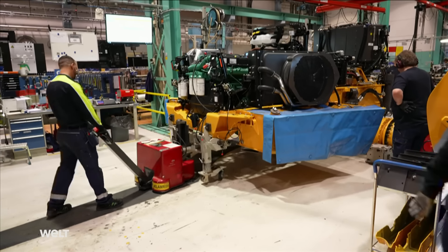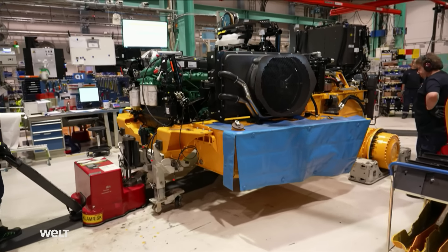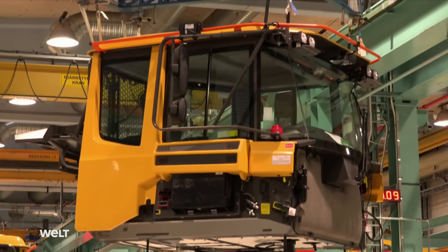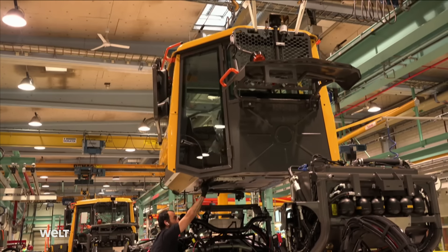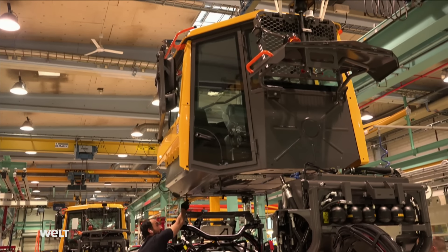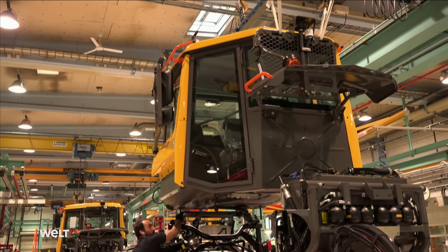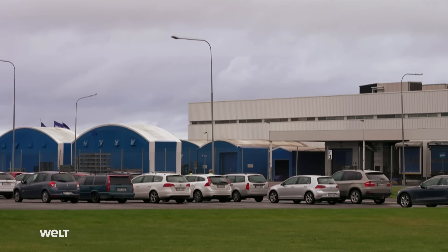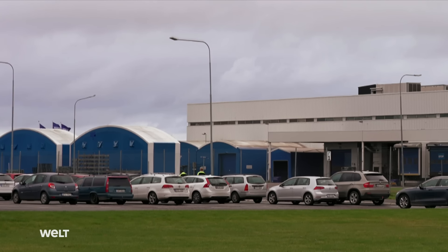The front frame now has an engine, a cooler, and axles. Now comes the second largest part: the driver's cab, which weighs around 1,200 kilograms and comes fully assembled from the sister plant in Haltsberg, where the cabins and fuel tanks are produced.